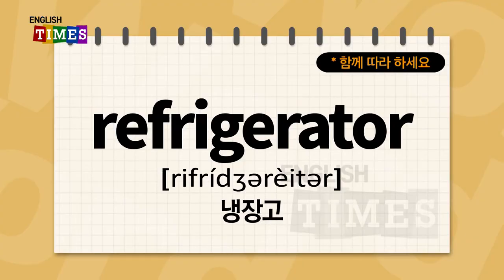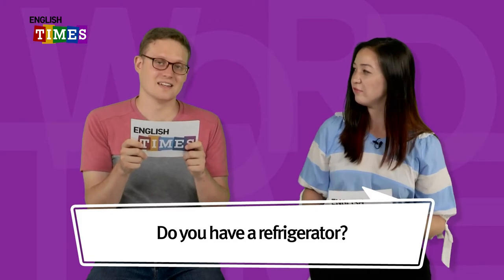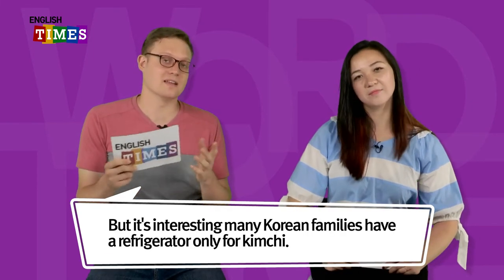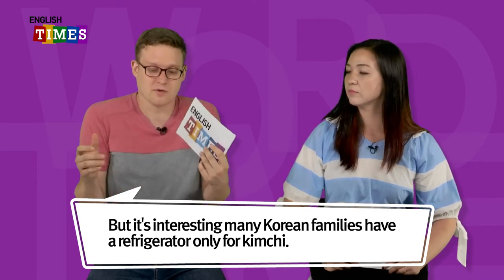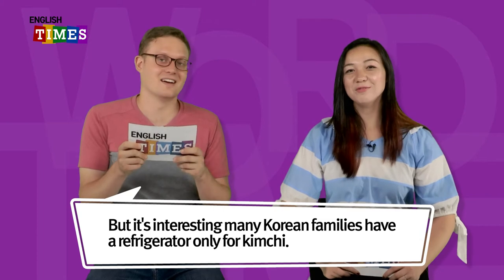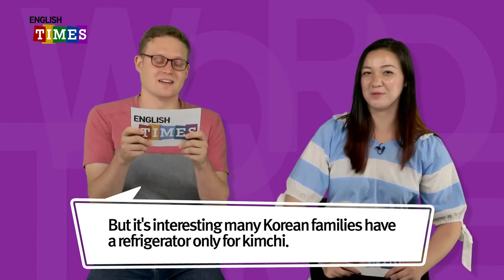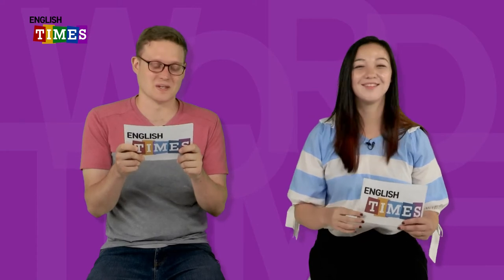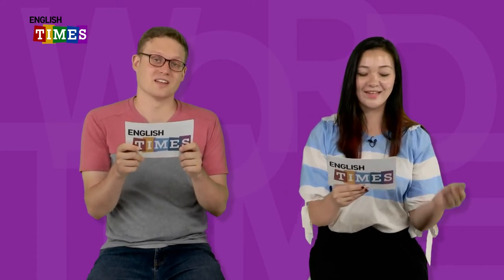Refrigerator. 냉장고가 refrigerator이에요. Many Korean families have a refrigerator only for kimchi. 한국 사람들은 김치냉장고도 있어요. So you only have one refrigerator? Just one, yeah. Refrigerator. 냉장고가 refrigerator이에요.